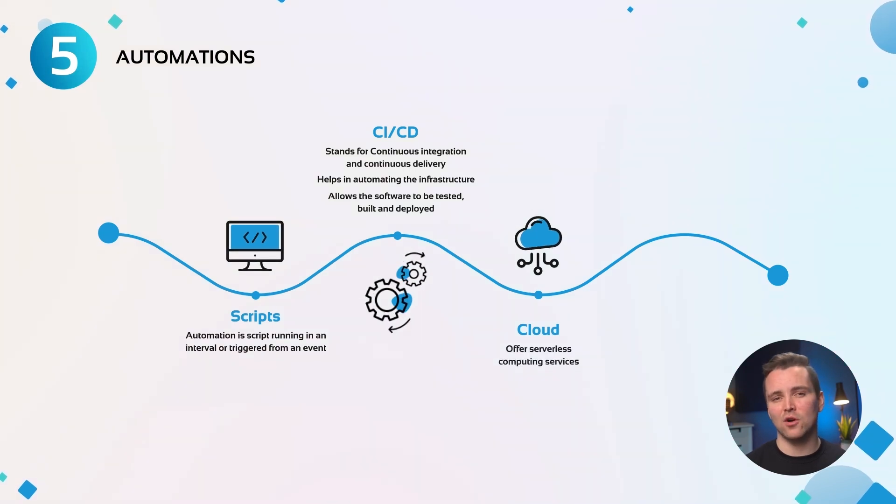Cloud: most cloud platforms offer serverless computing services, and they allow you to run code without needing to buy and set up a server to run it. This code can be an application itself, or it can be a script to manage the infrastructure.